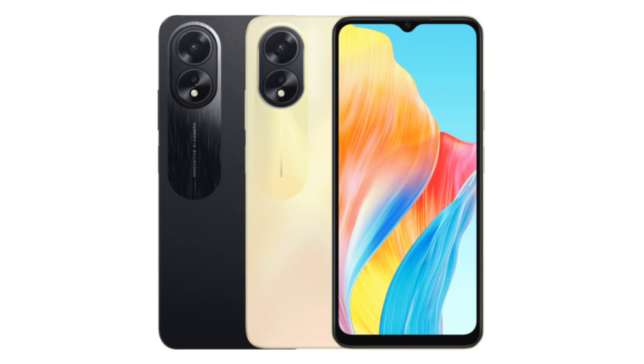On the back, the device is equipped with a 50MP main camera with an f1.8 aperture and autofocus support. It comes with a 2MP portrait lens. The front and rear cameras support 30fps 1080p video recording.